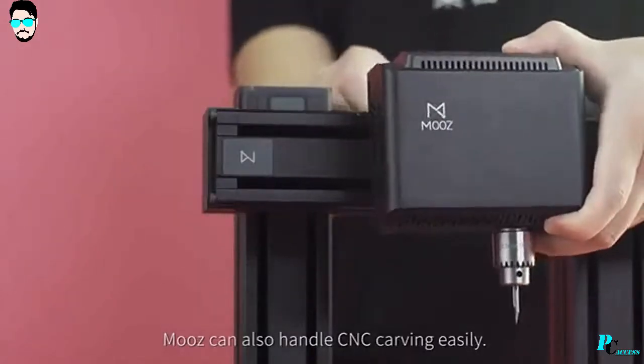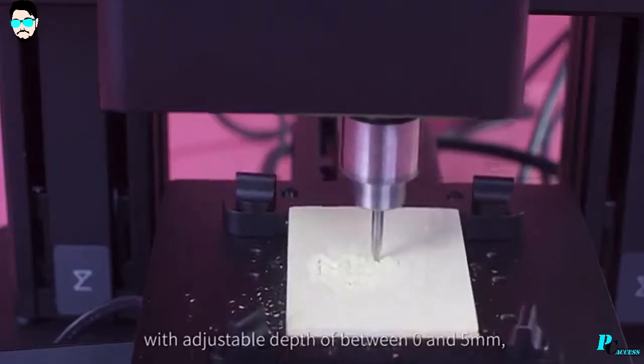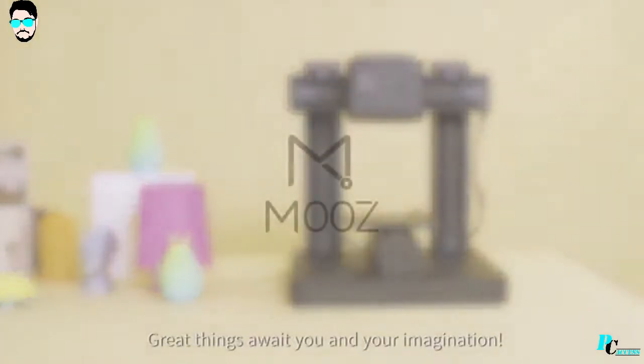Moose can also handle CNC carving easily, with adjustable depth of between 0 and 5 millimeters. It can deliver more detailed curves and unleash your imagination.